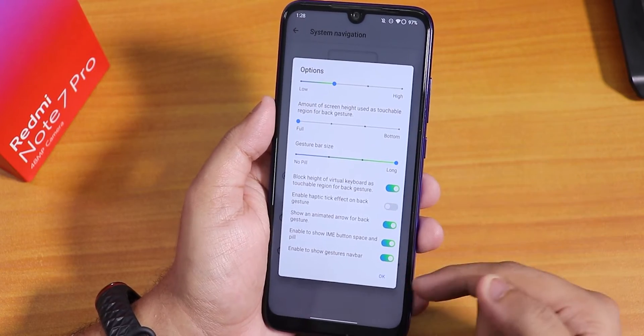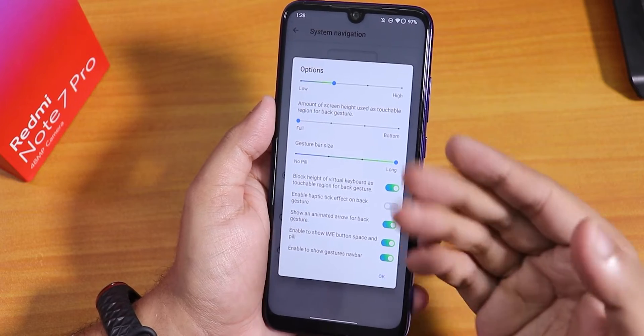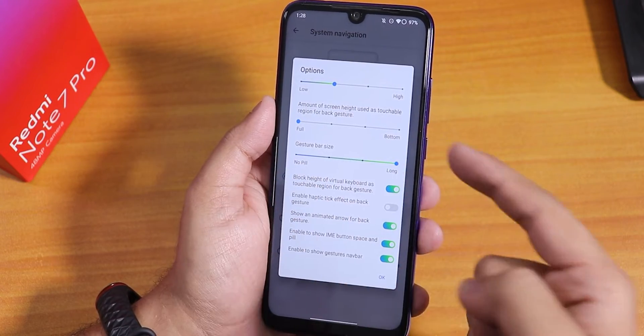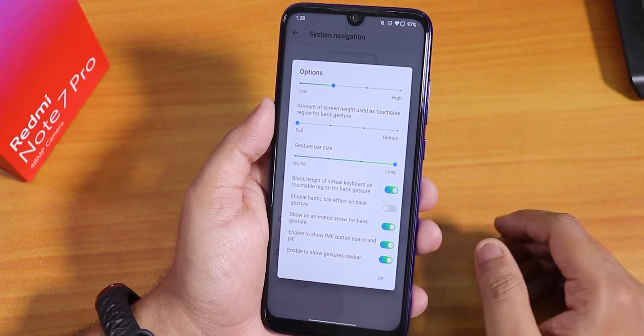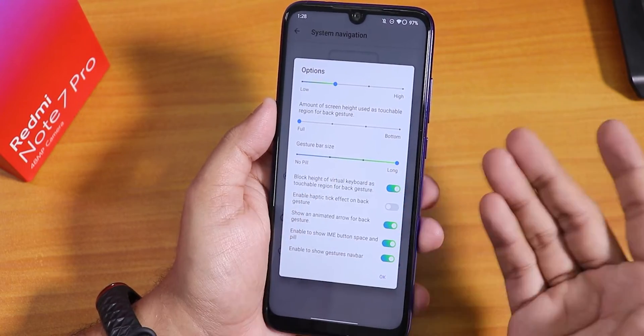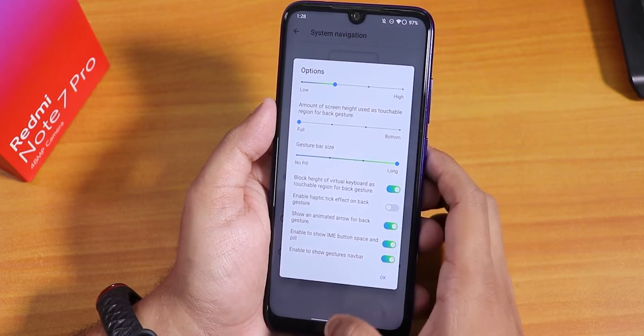You have a lot of customizations. This tint you're noticing with the buttons and bars — this side is blue, this side is green. That is the gradient accent color. You can set two colors, one for each side. That is why it looks like this, and it looks really really amazing in my opinion.